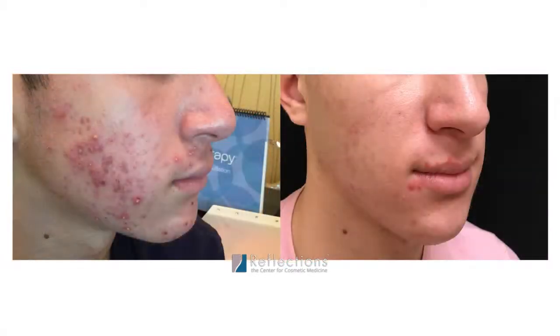Results begin with the first treatment and continue to improve over a series of monthly treatments — typically two to three, and sometimes more depending on the indication.